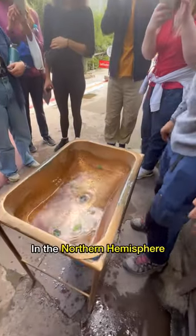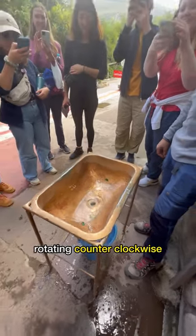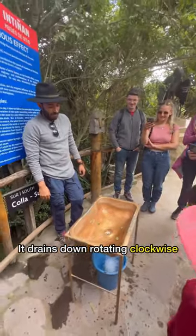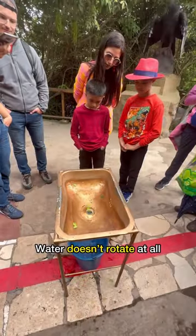Did you know in the northern hemisphere water drains down a sink rotating counterclockwise, and in the southern hemisphere it drains down rotating clockwise? But if you're right at the equator, water doesn't rotate at all.